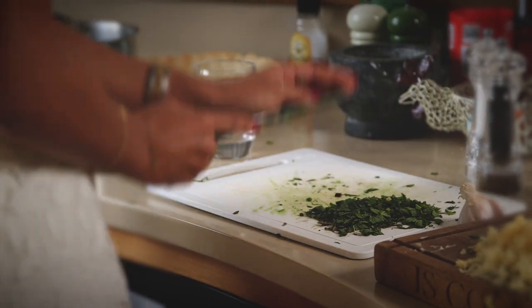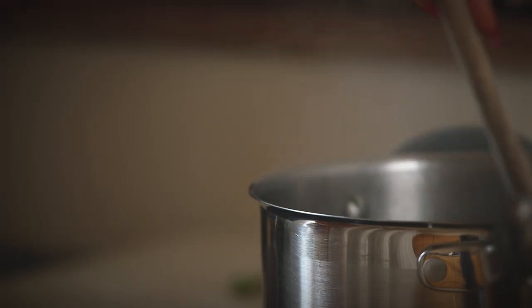At Longleat we have over 300 pieces of antique cooking equipment which have inspired us with our recipes and products that we're making for you. We also have menus and guest lists from dinners all the way back to when Henry VIII came for a feast at Longleat.